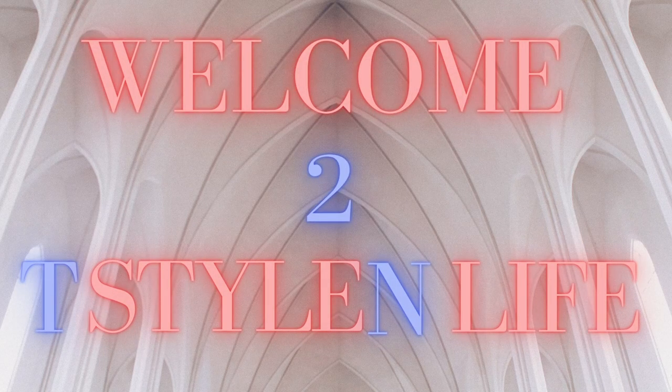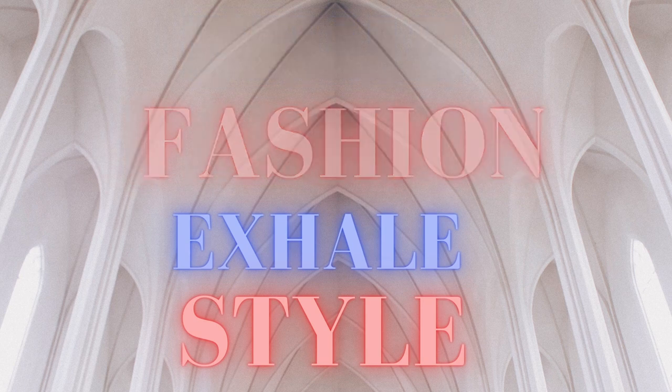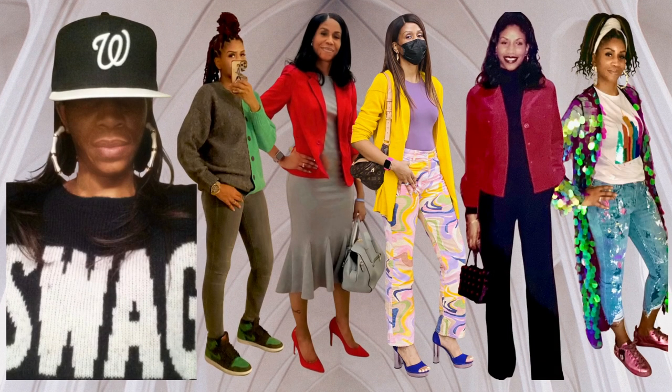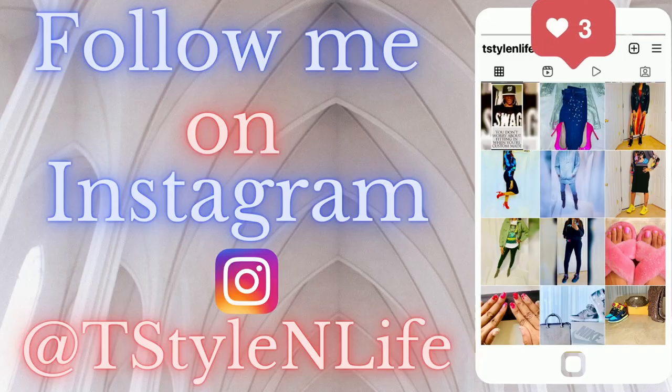Hey guys and welcome back to T-Style in Life. Today's video is going to be a trench coat haul. I will be showing you different color trench coats that you can wear throughout those cold days during spring and summer. If you're new here, welcome. Don't forget to hit your subscribe button and notification bell for new videos.